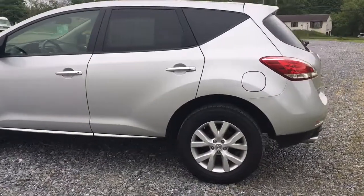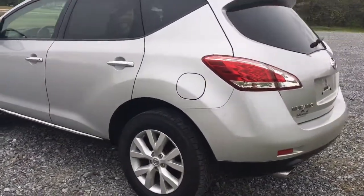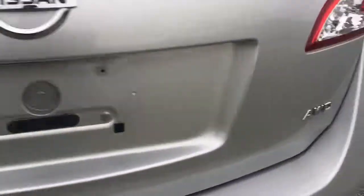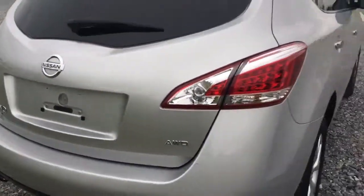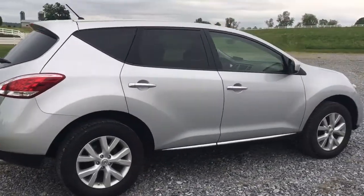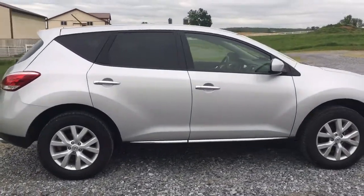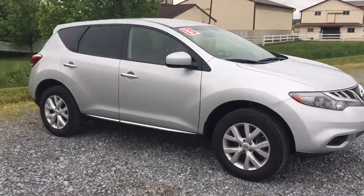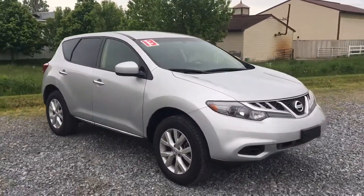Really cool car, and I'll tell you why. It's just the right size with tons of power. Why Murano? Because it's all-wheel drive V6. This car's got the 350Z sports car V6 engine in it, so it's got plenty of power. It really goes down the road. It's quick — Muranos are quick.